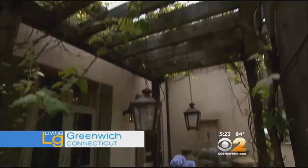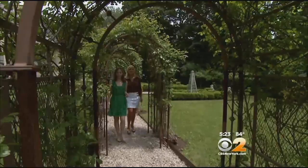This home is made of classic Greenwich styling and a mix of ideas from European travels. Hall of Fame designer and author Cindy Rinfray gave us the tour.